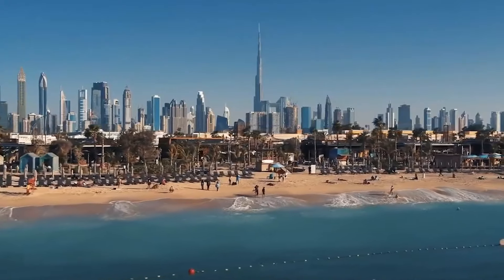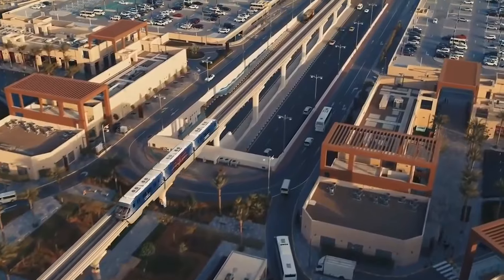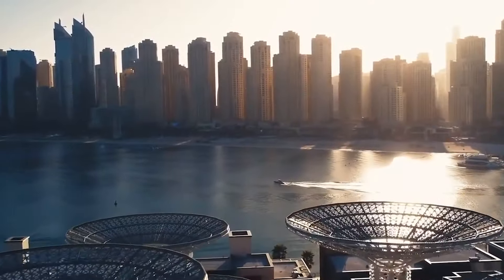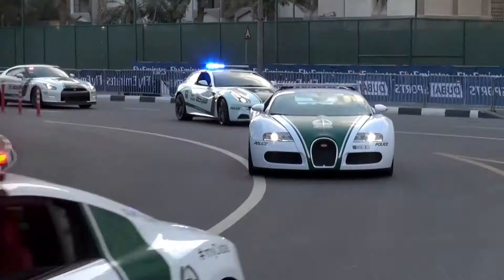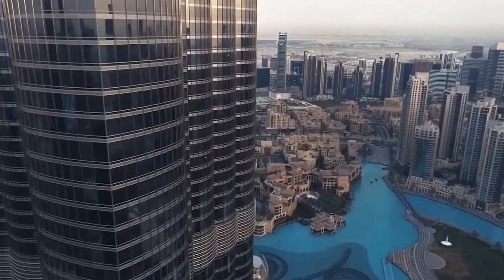Dubai is a city that needs no introduction. It is known worldwide for its opulent lifestyle, impressive architecture, and luxurious attractions. From the stunning aquarium and man-made Palm Island, the Bugatti police cars, and the Golden Diamond car, Dubai is a city that never fails to amaze.